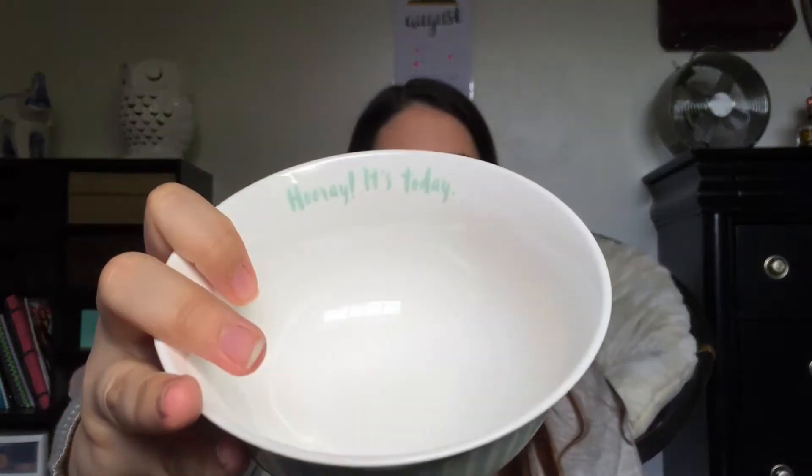I decided to just get two bowls. This one is so adorable — it reminds me of Kate Spade. It's a bowl with teal stripes all over it, and on the inside it says 'Hooray, it's today.' I thought that was just so adorable — it's gonna wake me up in the morning. And then this other bowl is really beautiful. I really liked it. It kind of reminds me of a sand dollar.